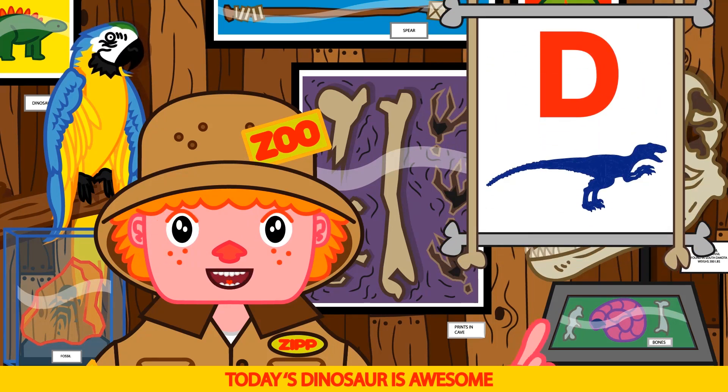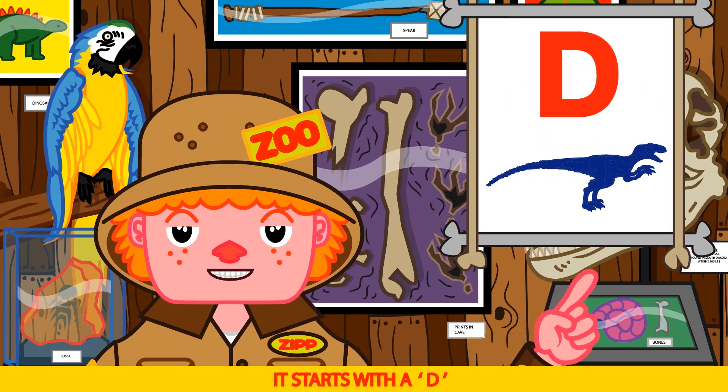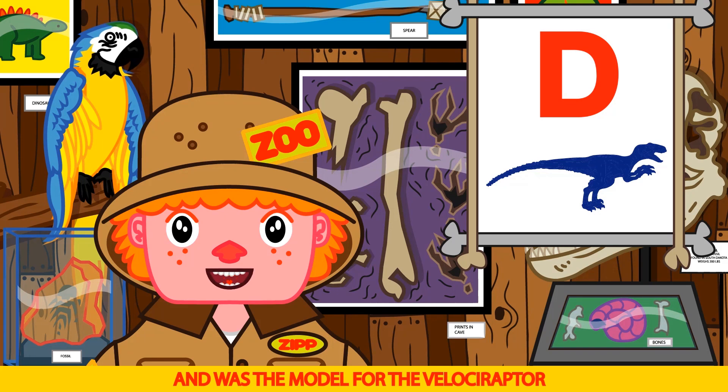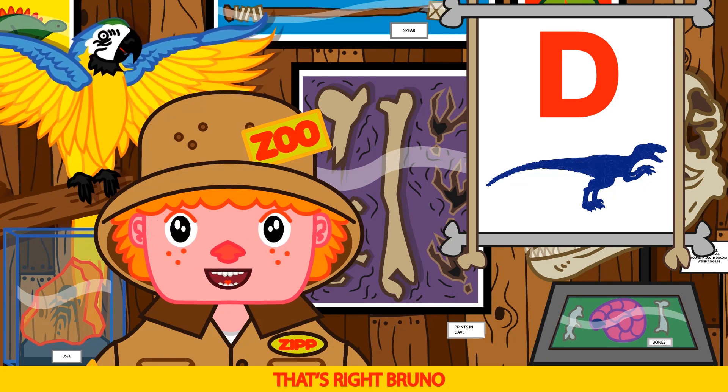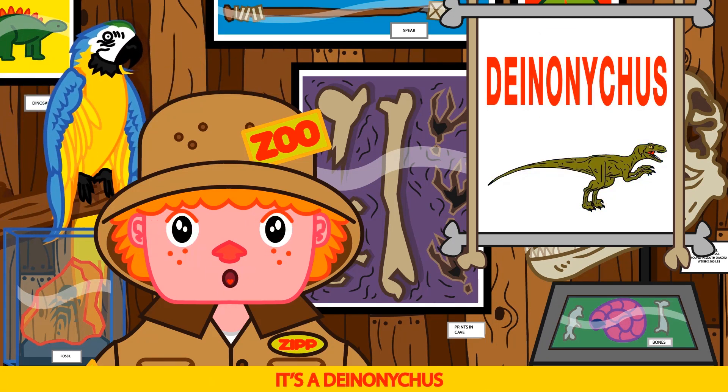Today's dinosaur is awesome. It starts with a D, and was the model for the Velociraptor from the Jurassic movies. Deinonychus! That's right Bruno, it's a Deinonychus. You watched the last episode.